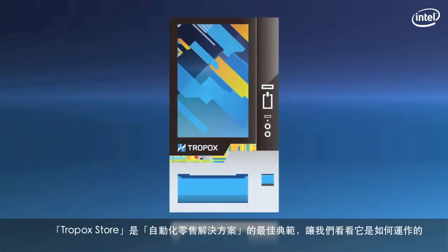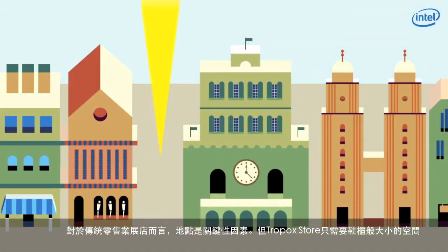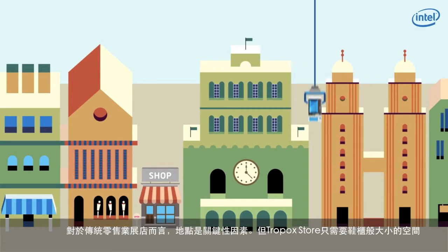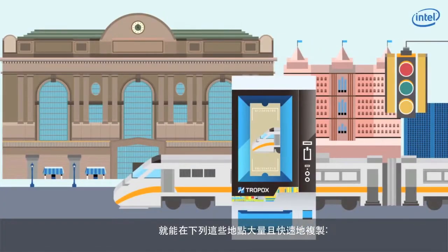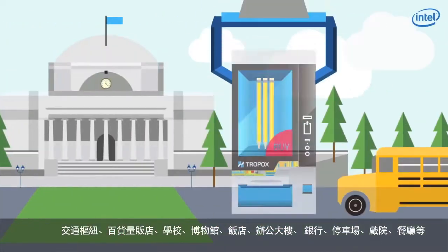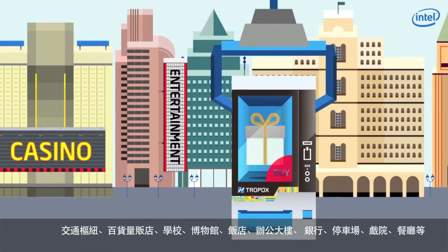Let's take a closer look at a good example, the Tropic Store, and how it works. Like retail stores, location is key for automated retail. However, shoe-cabinet-size plots will cost only a fraction of any retail space rental. Moreover, they can be rapidly and vastly replicated anywhere — in transit, retail, education facilities, buildings, transaction facilities, and entertainment facilities.